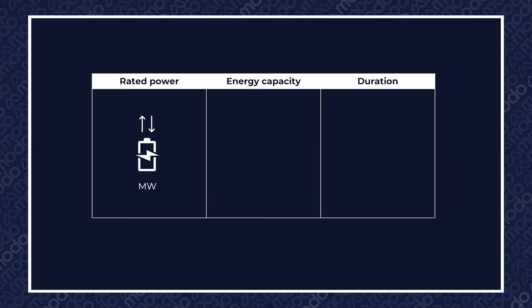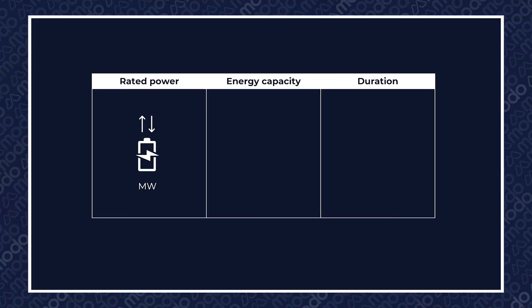Rated power is the maximum amount of power a BESS asset can charge or discharge at any given time, and it's measured in megawatts. When we talk about a 10 megawatt BESS asset, what we're saying is that it can discharge 10 megawatts of power instantaneously. As mentioned previously, this is sometimes referred to as capacity or installed capacity.